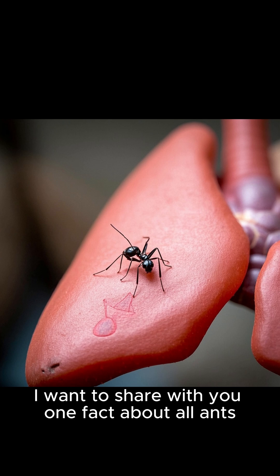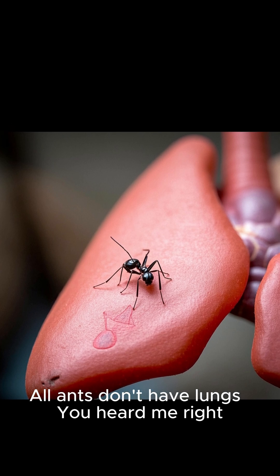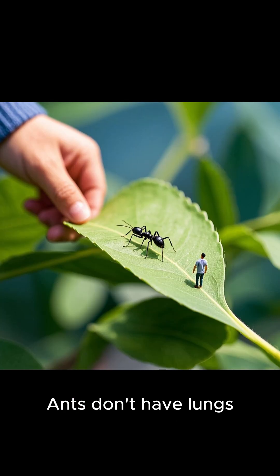But first, I want to share with you one fact about all ants. All ants don't have lungs. You heard me right — ants don't have lungs.